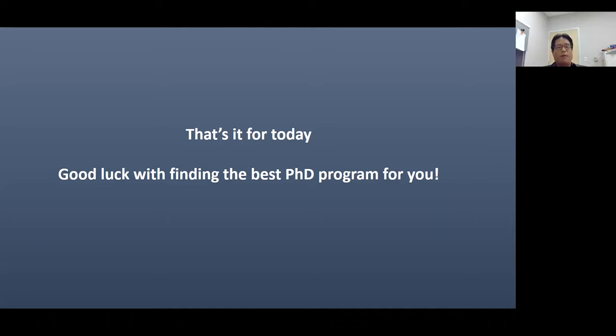As I said, if you have any questions about our program, you can contact Nolan and Justin, and they will be very helpful. That's it for today.